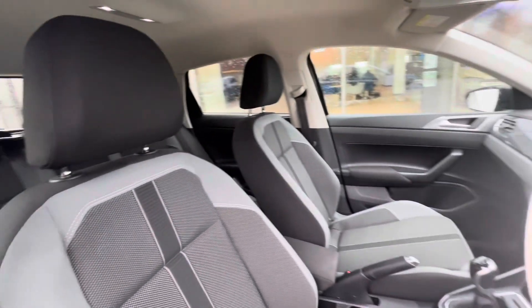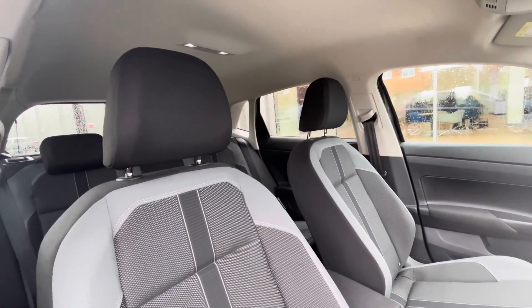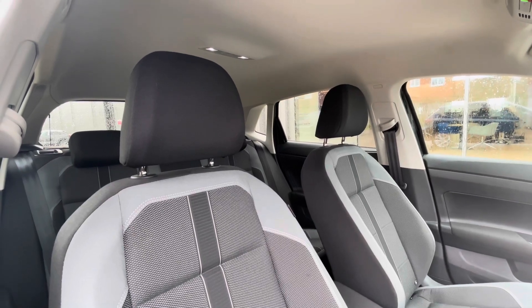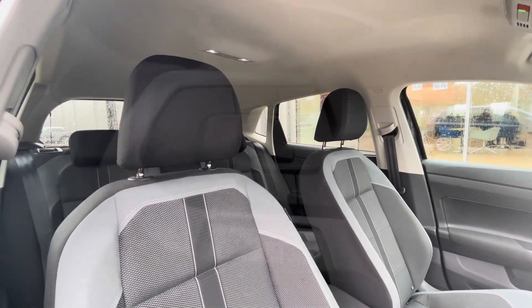The multifunction steering wheel gives access to the virtual cockpit, which we'll be touching on soon. Looking at the interior in panorama, you can see a clean and well-maintained interior consisting of a stylish colour scheme and an armrest in the centre console which also works as a storage compartment.